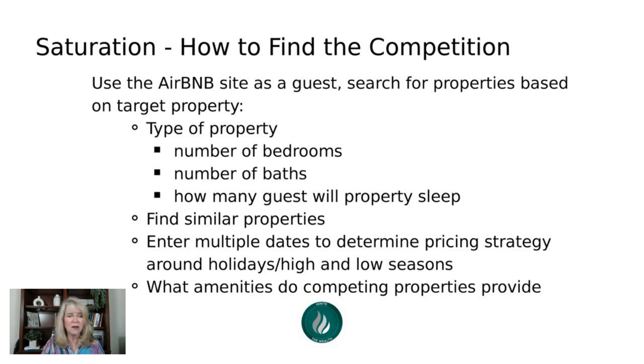Now let's talk about how to find the competition — this takes less than five minutes. Go to the Airbnb platform as a guest, not as an owner, and search for the area where the property you're interested in is located. It could be Frisco, Texas, Denver, Colorado, or Knoxville, Tennessee. Then put in some random dates — not holidays — because you want to see the most available properties.